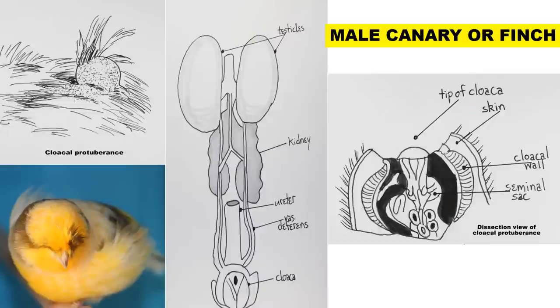Now we'll move on to the male canary. In the middle you can see a diagram of the male canary's reproductive tract. Unlike mammals, birds have their testicles internally, located just above the kidneys. There are two tubes — one running from each testicle to the cloaca — called the vas deferens, which transport sperm from the testicles to the cloaca where the bird can inseminate the hen.